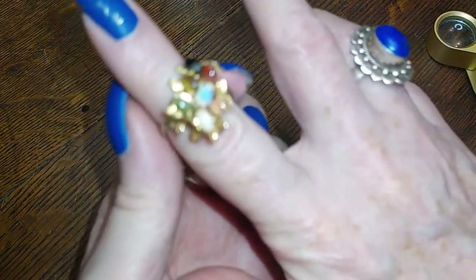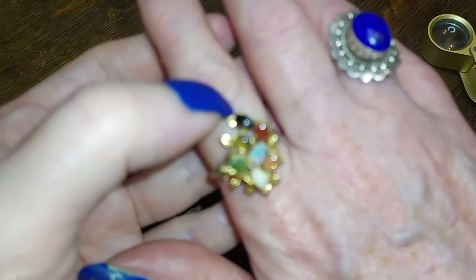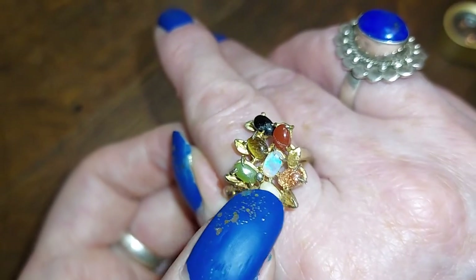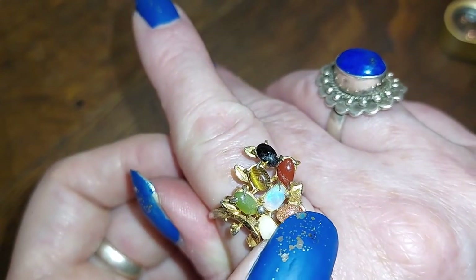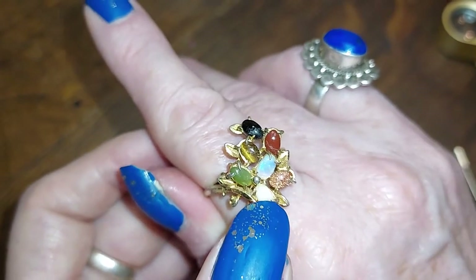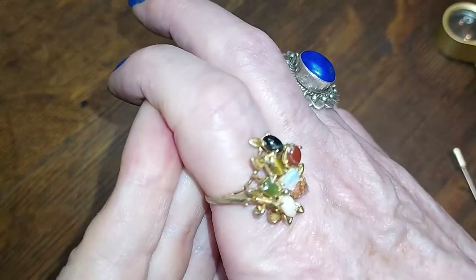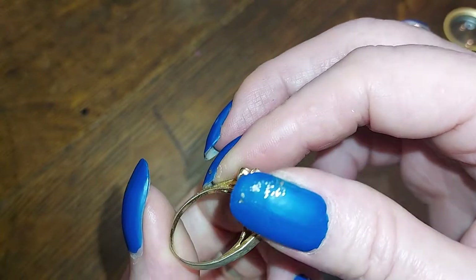Ooh look at this — it's multi stones! Onyx, carnelian — come on now — onyx, carnelian, tiger eye, jade, probably opal, goldstone, and whatever the white one is — I don't know, pearl? That's really cool though, it's got all the different things. And it is probably Sarah Coventry — no, I'll have to test that one, I am unsure as to what that might be.